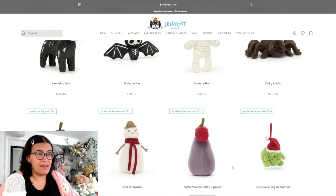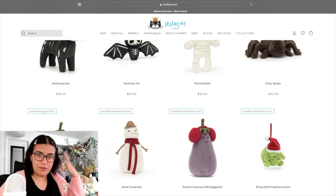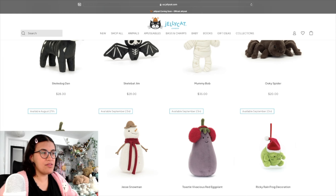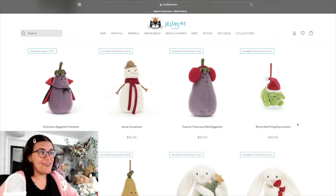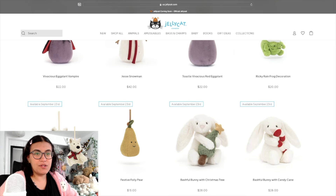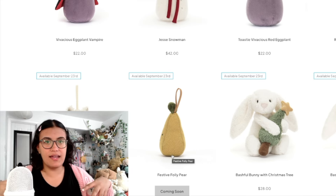We have the Toasty Eggplant — very cute. I like the toasty Jellycats, the ones with the earmuffs. We've got some ornaments — the Ricky Rain Frog Santa hat ornament is amazing, I'm definitely getting that for my tree this year. Monroe Scotty Dog and Festival Folly Pear ornaments as well. If I could have my Christmas tree entirely covered in Jellycats, that would be ideal.